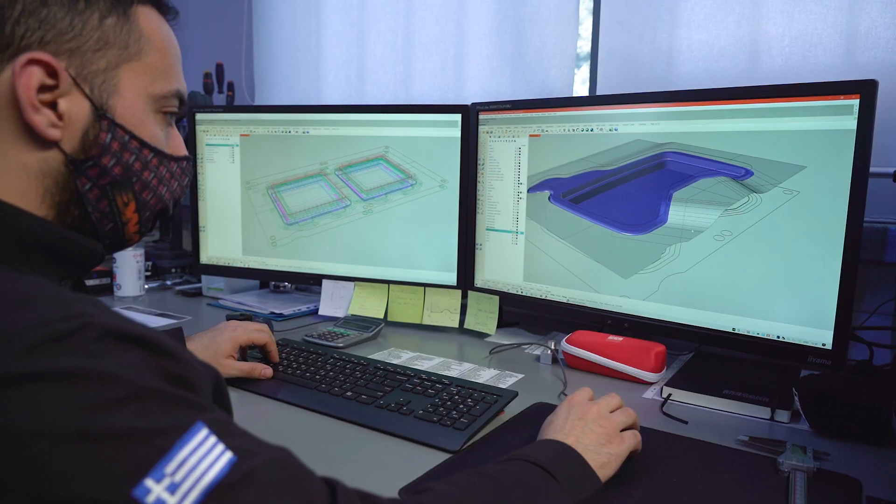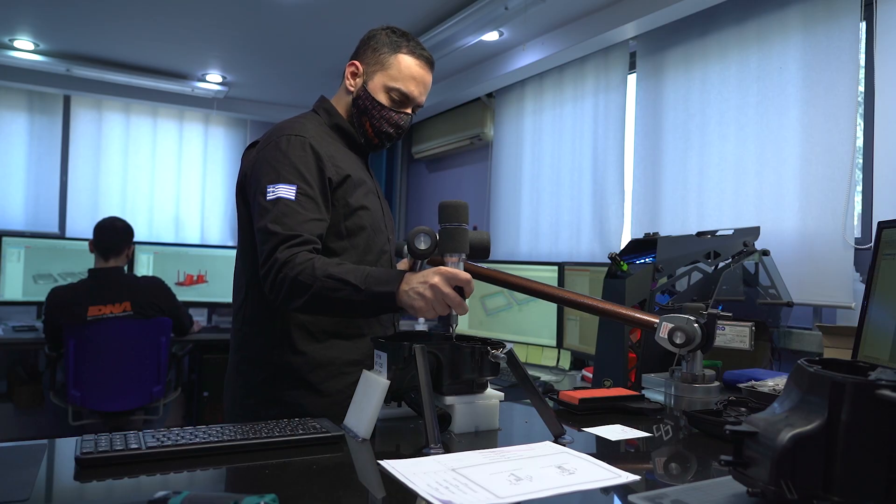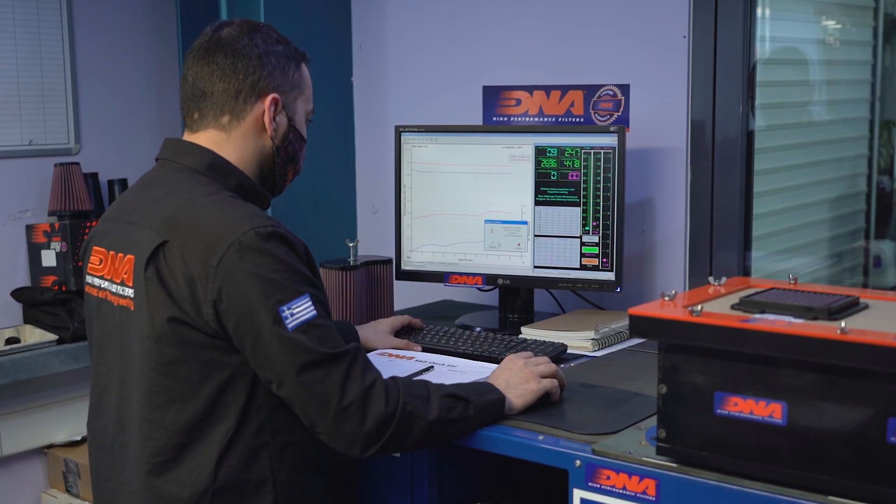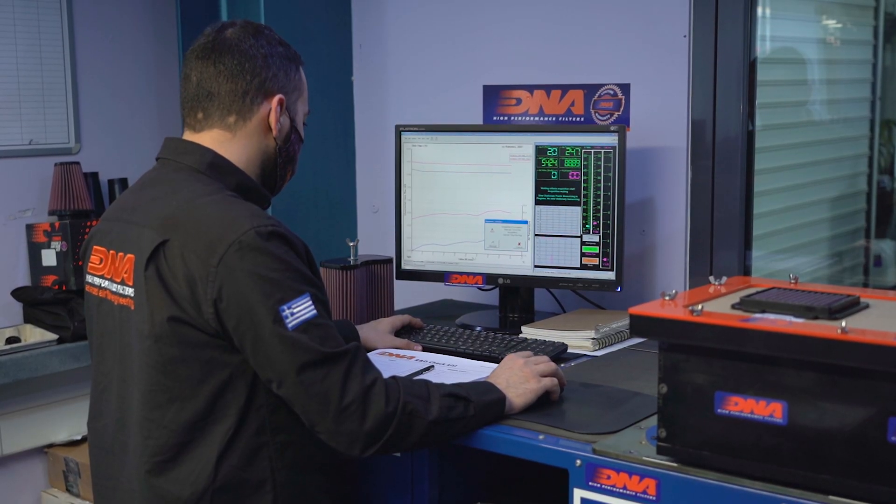A big part of our success is the R&D department. The R&D department implements the latest technology in CAD and CAM, the latest technology in multi-axis digitizing, and the latest technology in air filter flow testing.